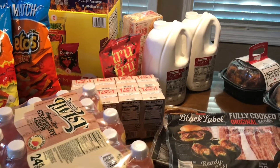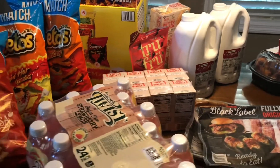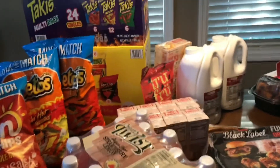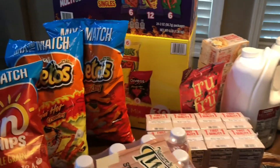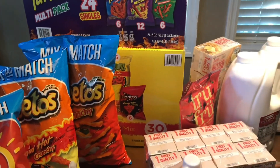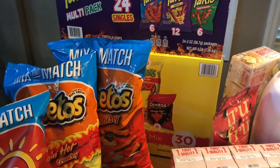We have a couple of receipts from Sam's because we had to go back in and straighten something out. I'm going to start with the first receipt from Sam's Club, which is for these chips and the grapes. Let's see if I can read it here.